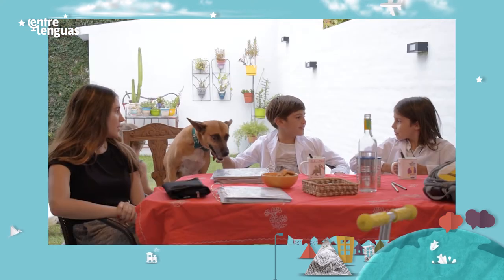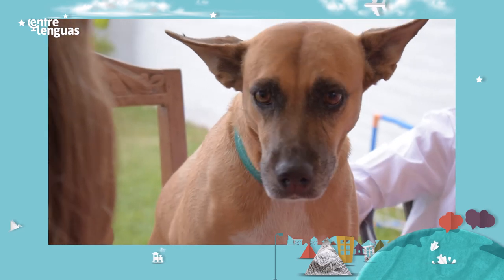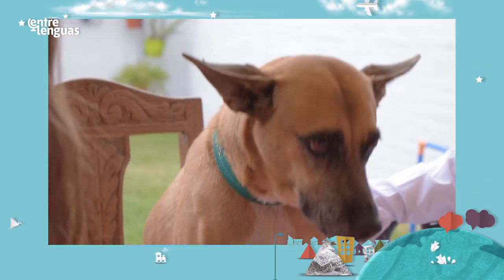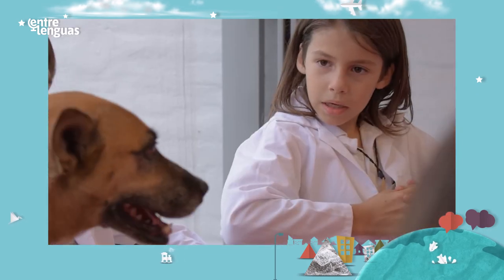She's big and a bit fat. I see she has got brown hair, beautiful brown eyes and a black nose.